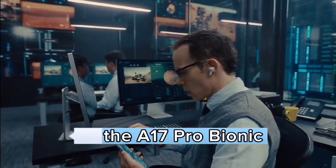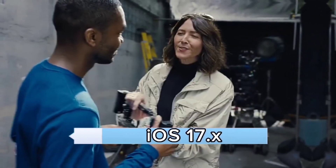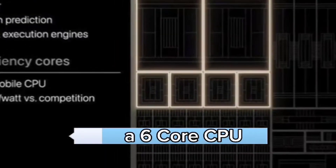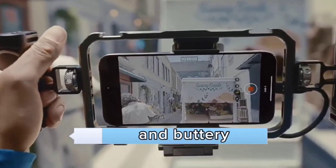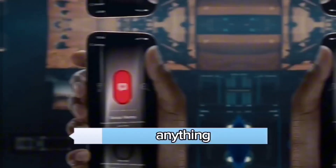iOS 17.X and the A17 Pro Bionic. Under the hood, the iPhone 15 Pro runs iOS 17.X, Apple's latest masterpiece. Powering this beast is the A17 Pro Bionic chip, featuring a 6-core CPU and a 6-core GPU. The result? Blazing fast performance and buttery smooth multitasking. With 8GB of RAM, you've got the muscle to handle anything.